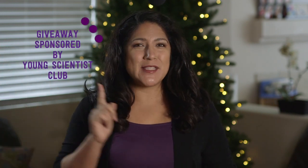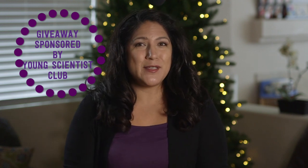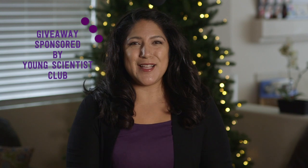Welcome back to the Purple Alphabet Holiday Gift Guide. We have gifts for the science lovers in your life. And if you love the Magic School Bus, I know you're going to love this video. This video is sponsored by the Young Scientist Club.